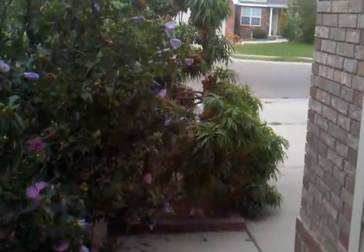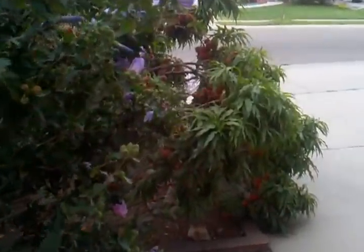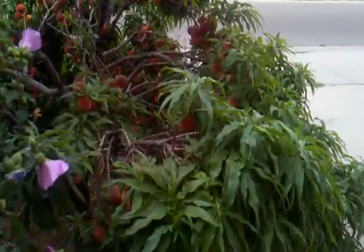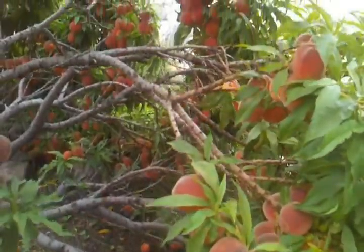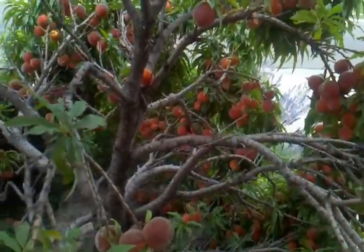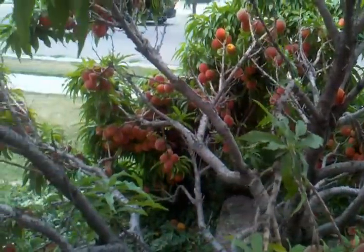Just wanted to come out and show you a little bit going on here in my garden. This is my dwarf peach tree, and check it out — it is just laden with beautiful fruit.